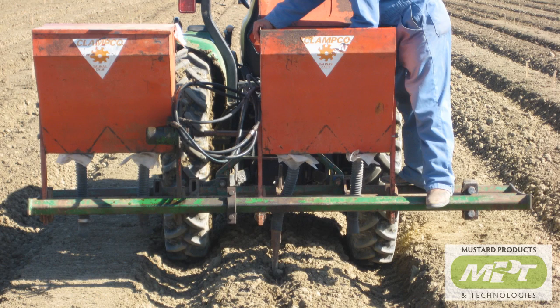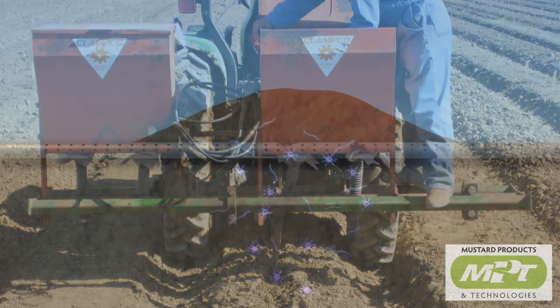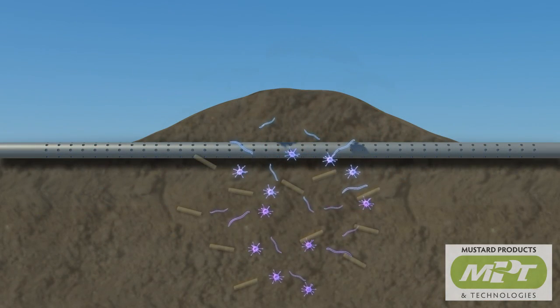Must-Grow-Enable is a granular product applied to the soil 14 days before transplanting or seeding using standard fertilizer application equipment, followed with irrigation.